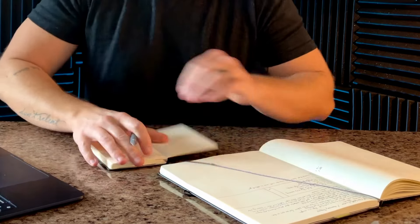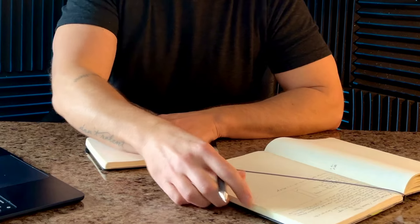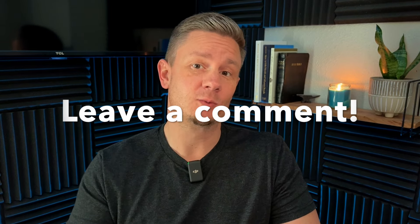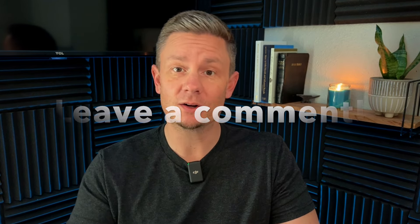What if you could change your habits, keep yourself on budget, and be more grateful just by using a notebook? As you watch this video, leave comments with your ideas — we can all learn from each other on these videos and I love reading your thoughts. Here are the three things that I recently added to my notebook, and all of them are helping me to be more intentionally consistent.